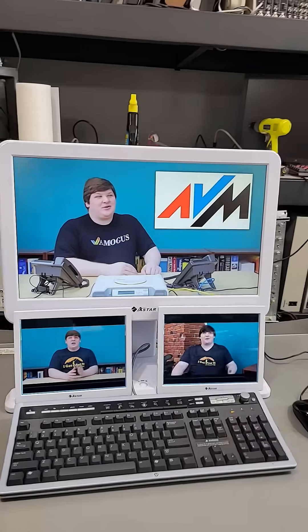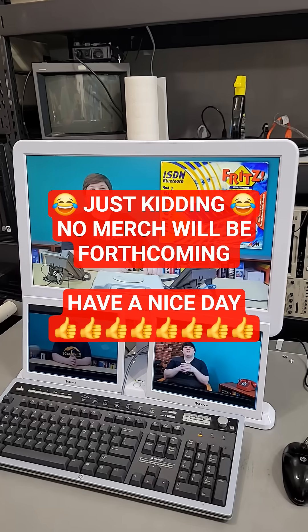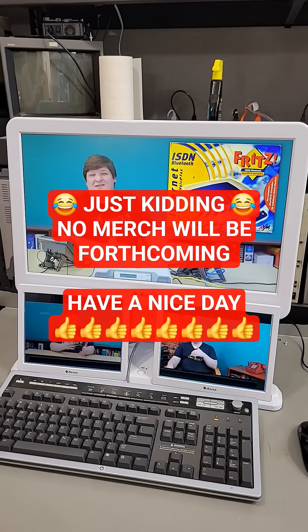That's right, folks. There's finally a way for a normal human being to keep up with my incredibly long-winded videos without adding more hours to the day. I'll be in talks with A-Star soon to start selling these as merch, so keep an eye out for that. Thanks for watching.